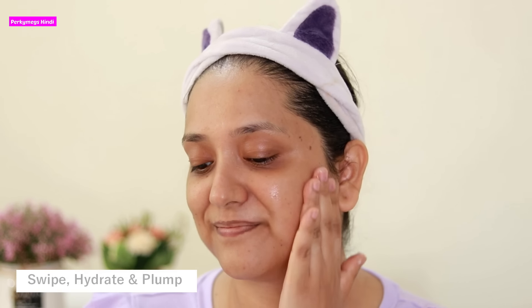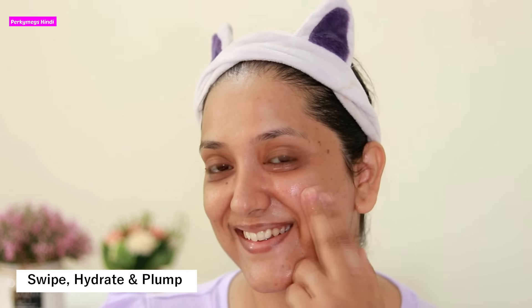Every morning and at night after cleansing, I apply the cream. Just swipe, hydrate and plump. It makes my skin super dewy and instantly plump.